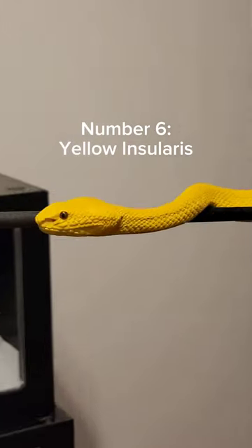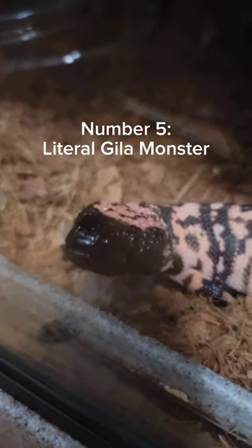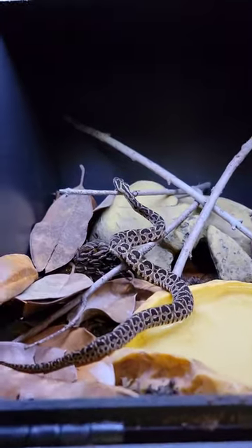At number 6, we have the Golden Insularis or Yellow Insularis. At number 5, we have of course the real life Gila Monster, native to Western America. These are one of the couple of venomous lizards on the planet.